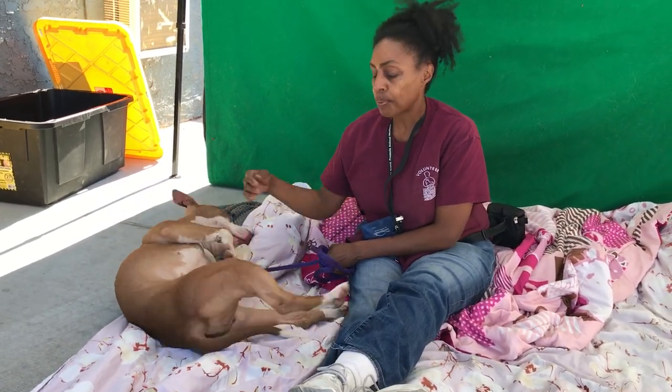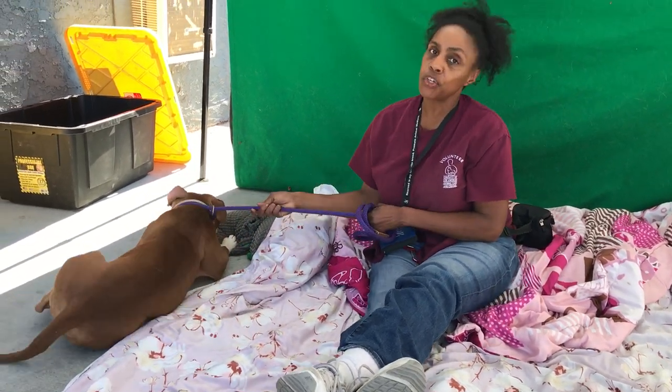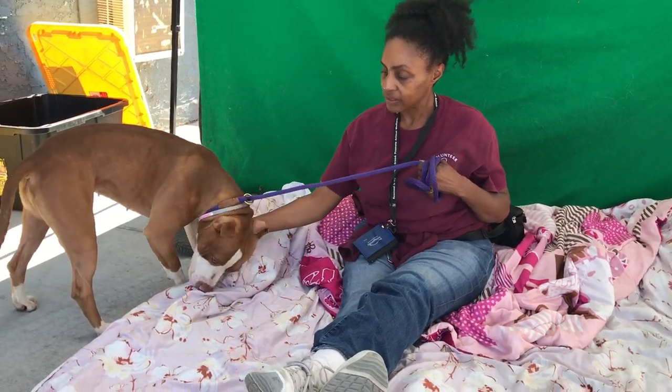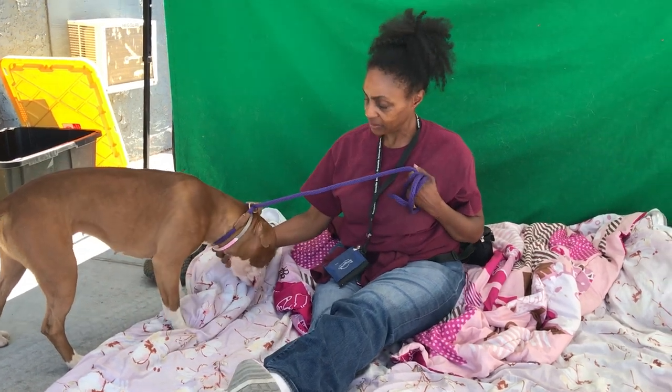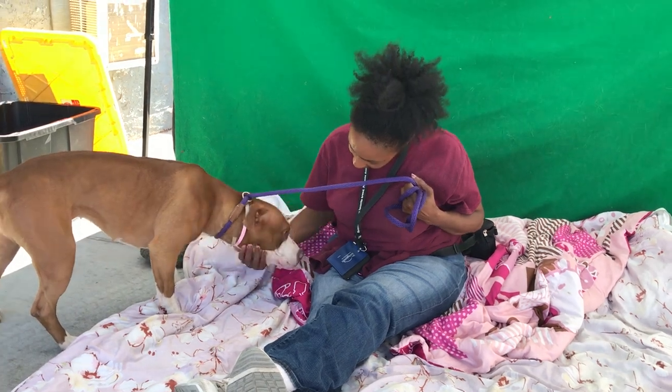I think she prefers humans, but she's not aggressive towards other dogs. She likes humans though. They had her in playgroup at the shelter and she's okay with other dogs. She's fine with them, but she does prefer the human attention — she's been right up next to Kim the whole time. She does very well with all people. She's been very friendly.